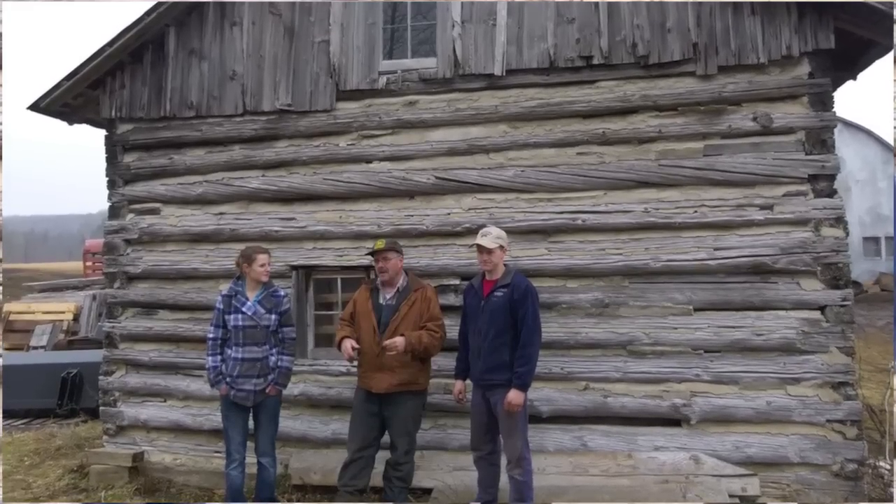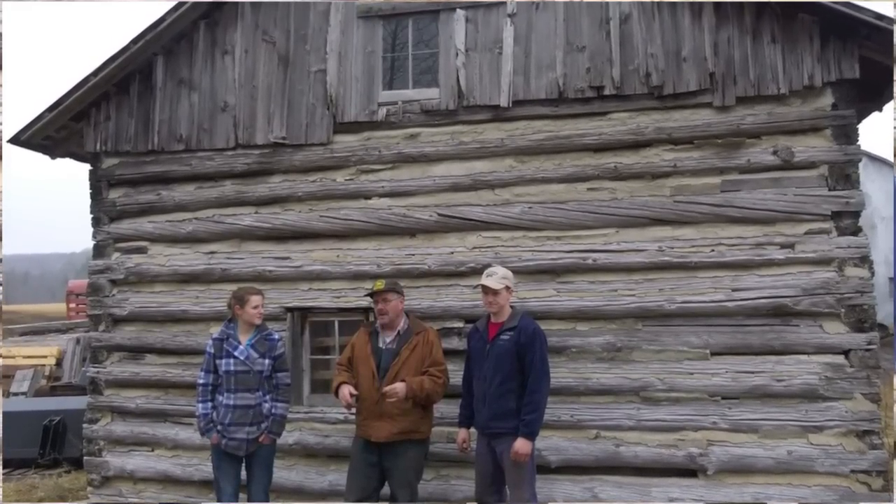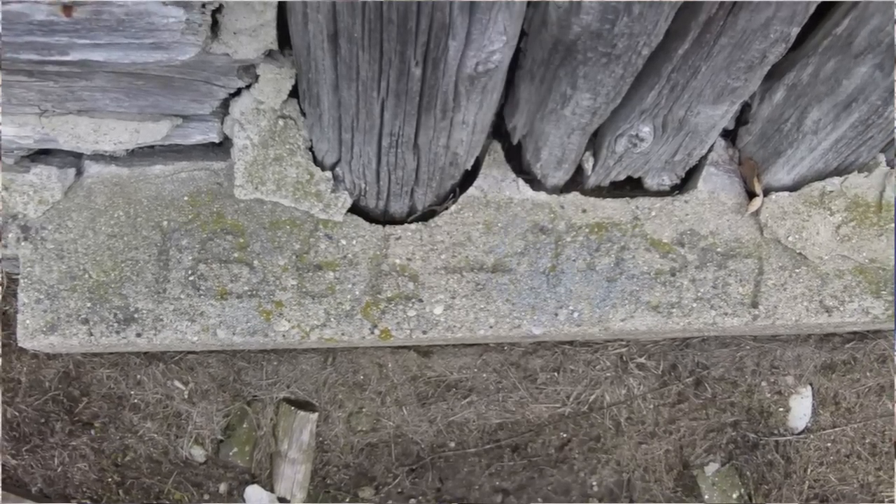We need to look up the exact date for sure. The log cabin that was behind us was the original log cabin built on another property in 1866. It was moved to this property because that property was going to be sold out of the family and the new owners were going to tear it down. So my grandfather took it down log by log and moved it here and put it back up.